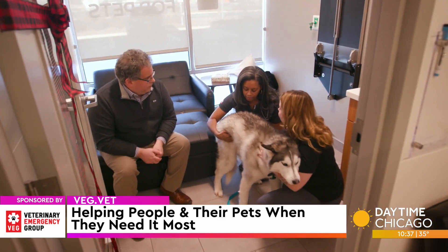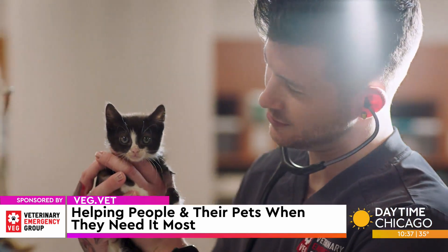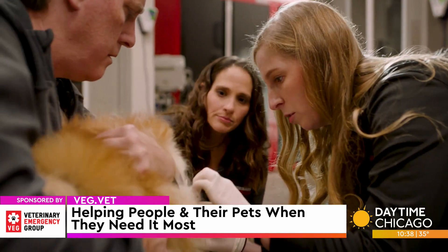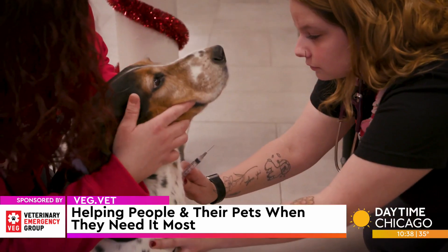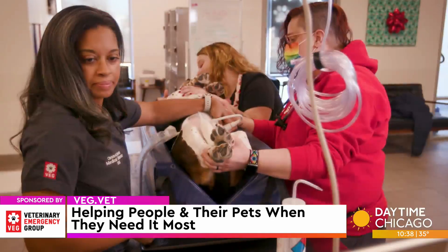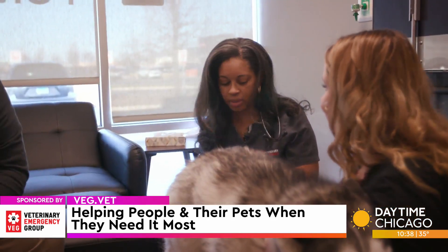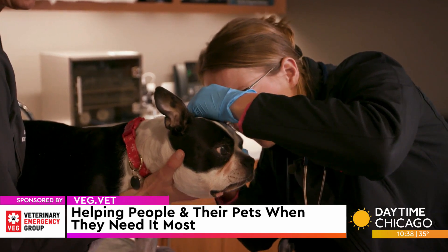Emergency is all that we do. If your pet is coming in for vomiting, diarrhea, or not feeling well, there are tons of things we can do — from taking x-rays, to running blood work, to doing ultrasounds and more. It's kind of like immediate care for pets.